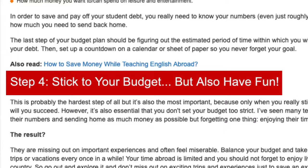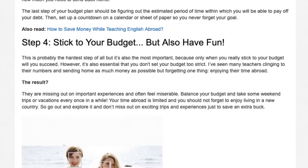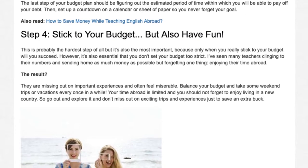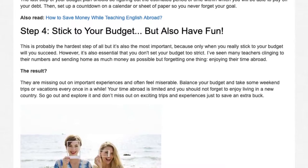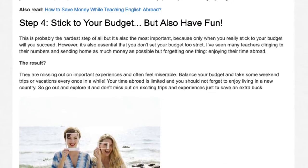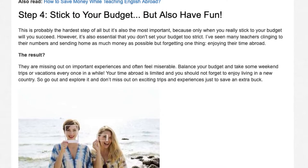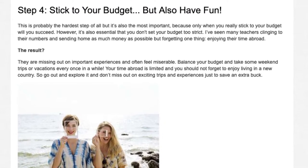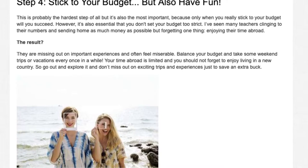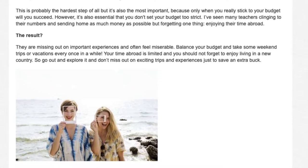Step 4: Stick to your budget, but also have fun. This is probably the hardest step of all, but it's also the most important, because only when you really stick to your budget will you succeed. However, it's also essential that you don't set your budget too strict. I've seen many teachers clinging to their numbers and sending home as much money as possible, but forgetting one thing — enjoying their time abroad. They are missing out on important experiences and often feel miserable. Balance your budget and take some weekend trips or vacations every once in a while. Your time abroad is limited, so go out and explore and don't miss out on exciting trips and experiences just to save an extra buck.